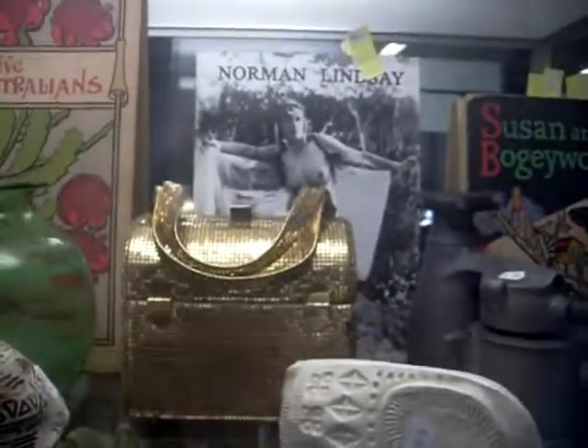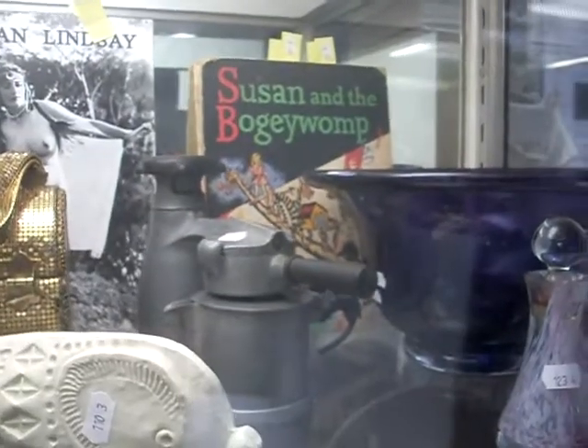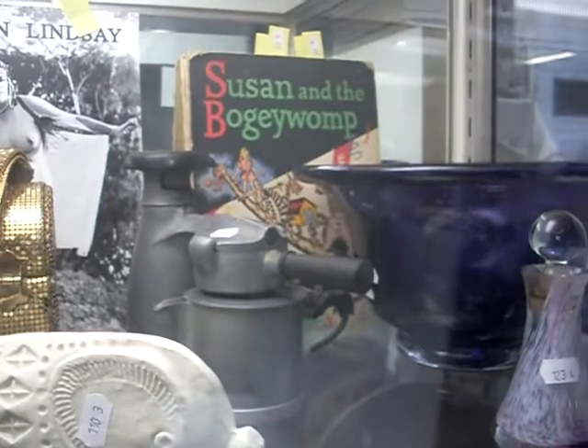Some lovely books - the Norman Lindsay photograph books. Susan and the Bodgywomp, written by Lawson Glassop. Really cool thing - I think he wrote We Were the Rats, all about the rats of Tobruk.